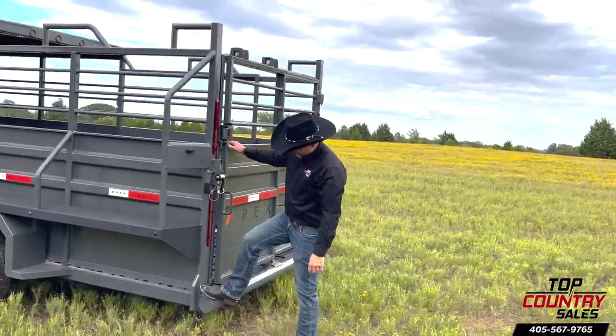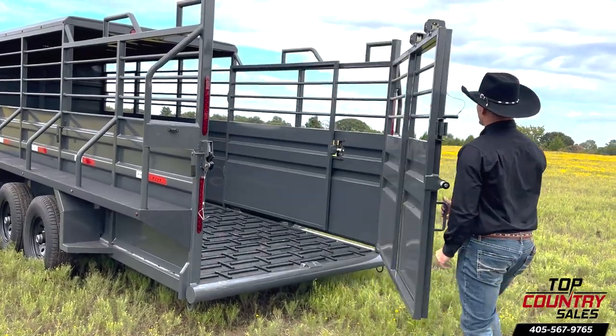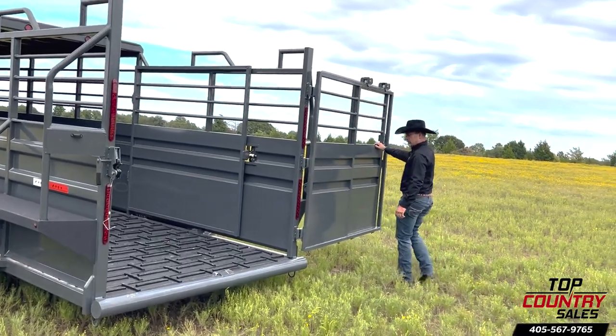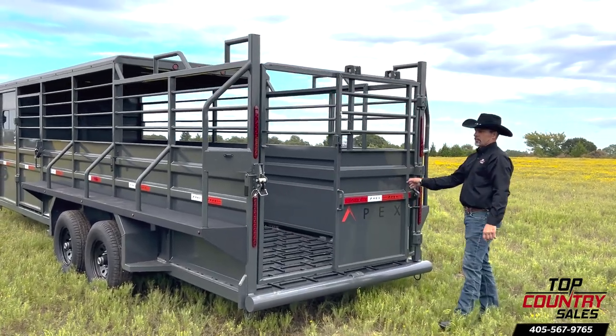At the back, you'll find a heavy-duty round bar bumper and a full-swing rear latch gate that goes beyond 180 degrees, preventing any mishaps when backing up. It also features the smoothest, easiest-to-use slide gate integrated into the rear gate.